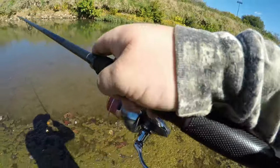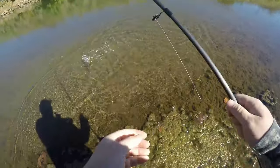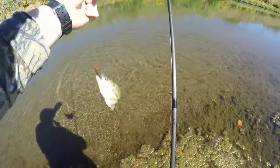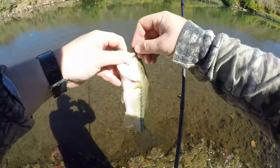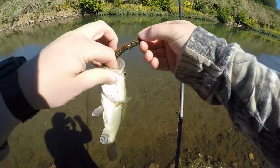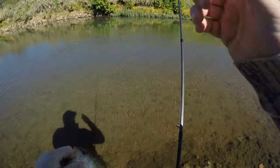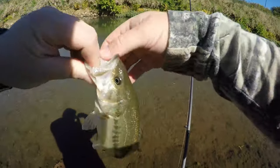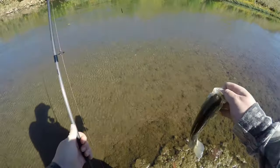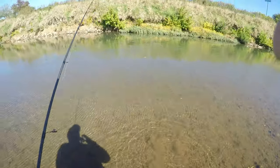Took it — a largemouth! Right there on the green pumpkin orange ned. I saw him prowling the banks right here chasing these minnows, giving them a hard time. There you go buddy — that's a good start!